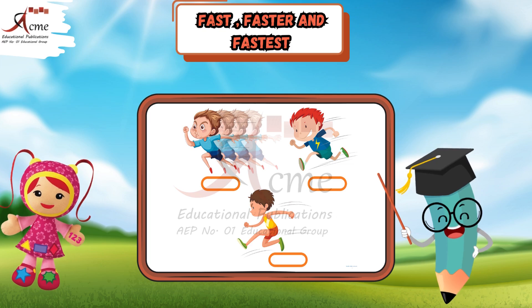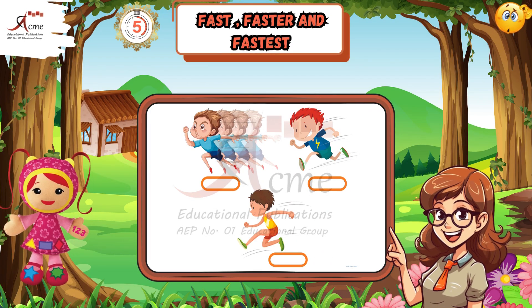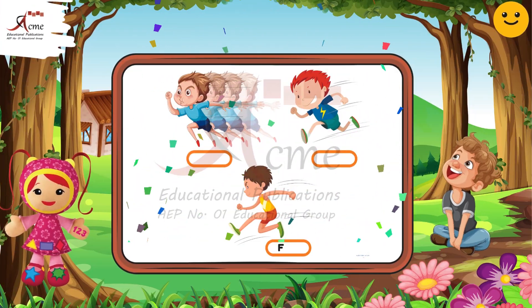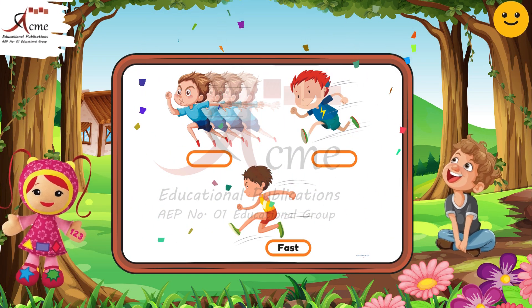Which boy is fast? That's right. The boy running at a good speed is fast.